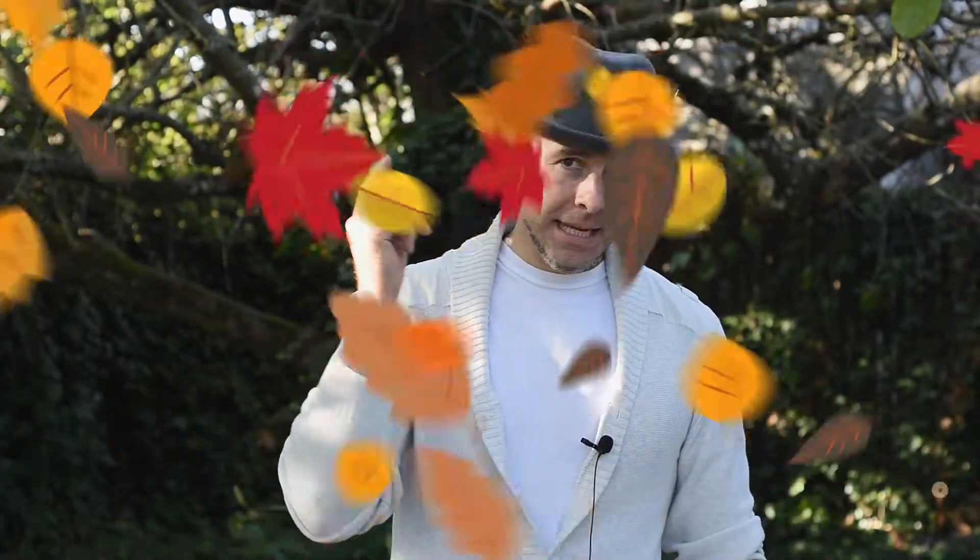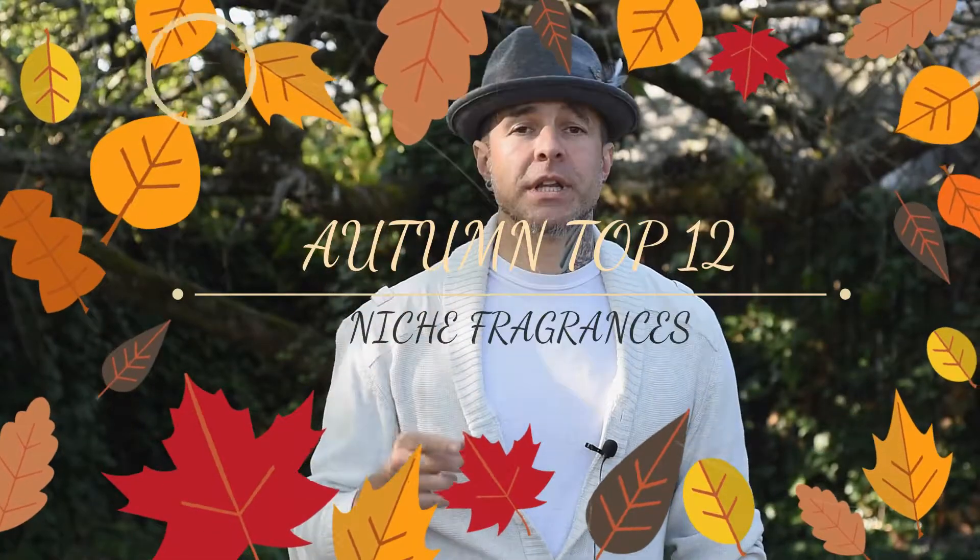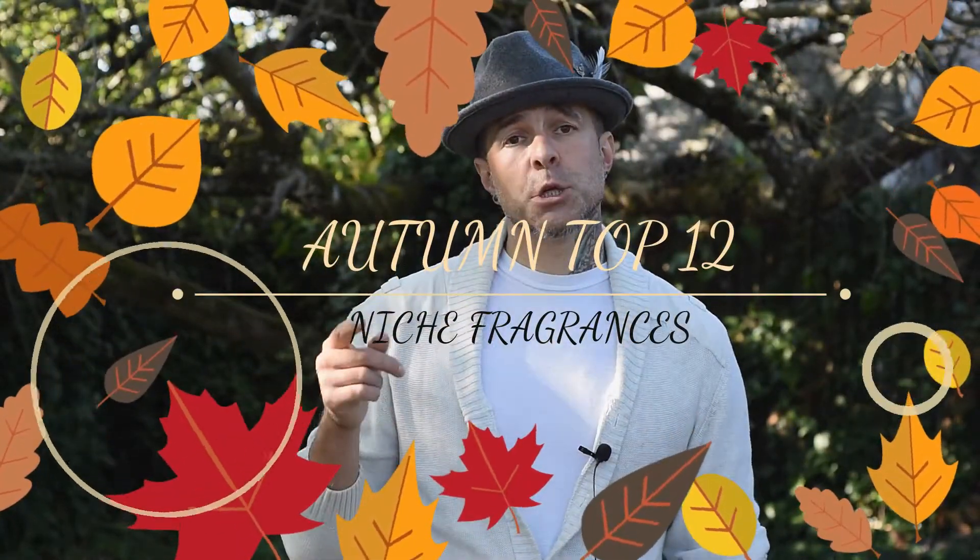Hey, what's cracking YouTube, I'm Brandon, welcome to Da Vinci's Alchemist — your blue collar guide to drinking well and stinking pretty. This is the second edition of my 2020 autumn fragrances niche high-end edition. Thank you so much for coming by to take a look. If you are new to my channel, please stick around to the end, and if you like what you see, please consider subscribing.